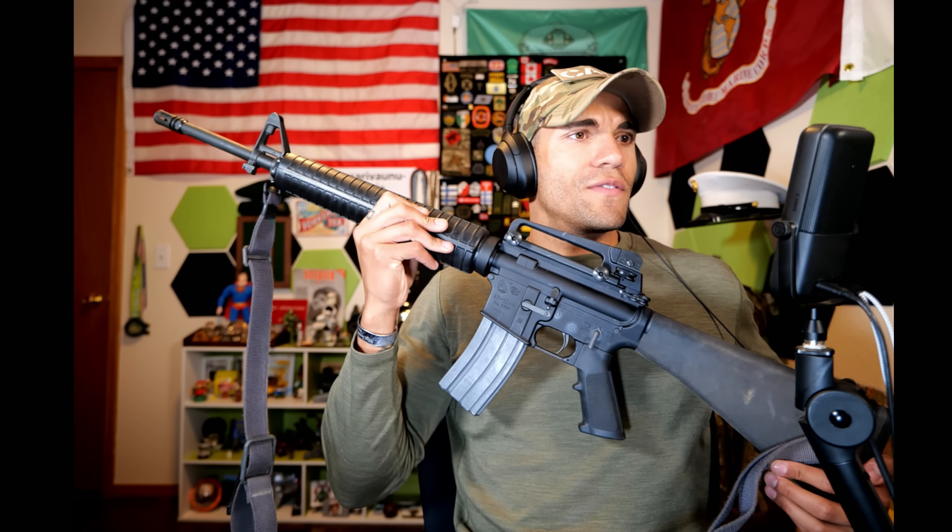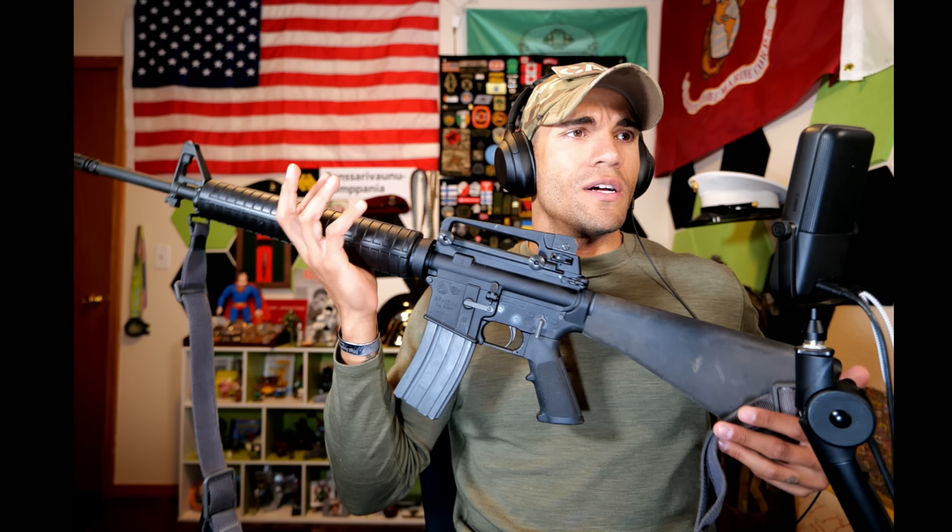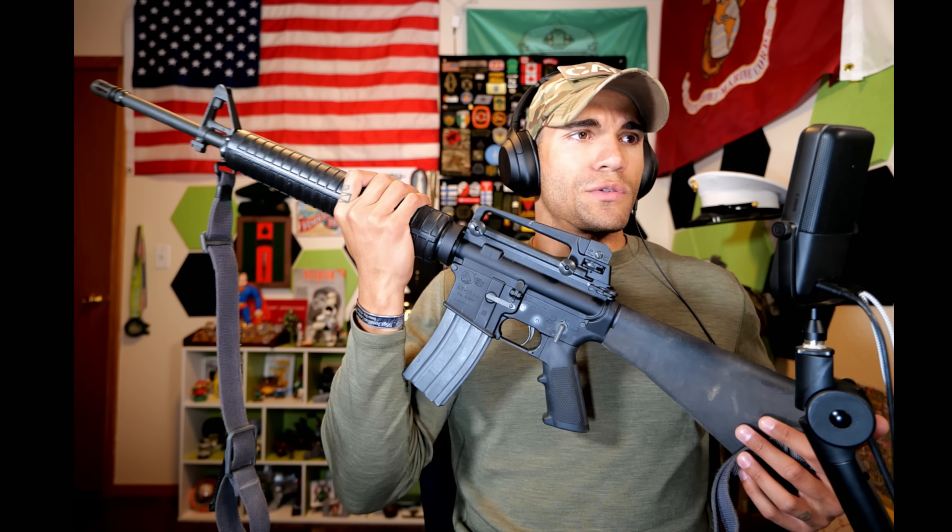Today we're checking out a retro documentary about the M16. I have used the M16 quite a bit in the Marine Corps, even used it a little bit in the Army, which was unfortunate going back to that thing. This is a Colt AR-15 A4 — same manufacturer of the M16 I used when I was in the Marine Corps.